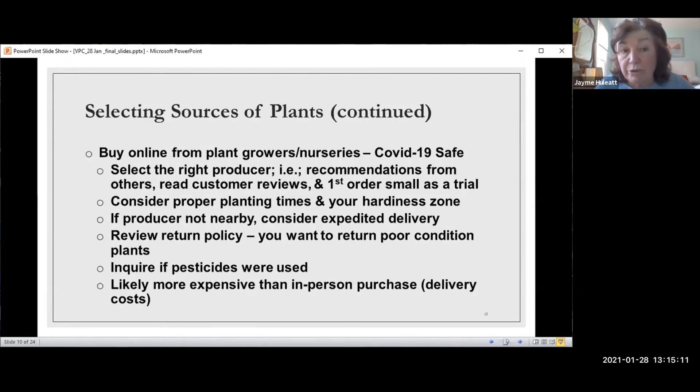You can also order from plant growers and nurseries online, which is the COVID-19-safe thing to do. Probably the most important thing is to pick the right producer, which isn't easy if you've never ordered from anyone before. I find the best thing to do is get recommendations from others — people in the master gardener club or anyone who's ordered online — as they'll likely recommend growers they've had good experiences with.